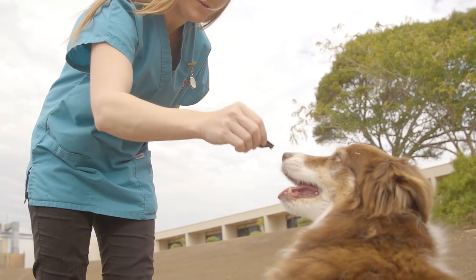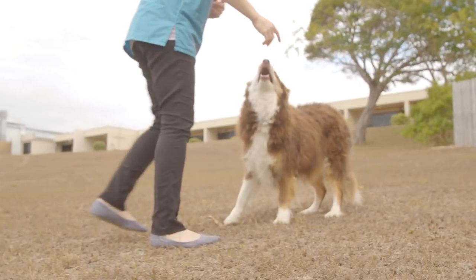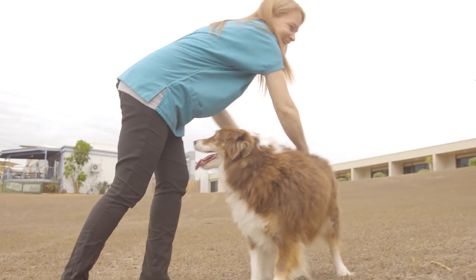In places like RSPCA shelters, the most rewarding part about that sort of environment would be when they would match a dog or a cat with a new owner and they would be able to offer that animal a home.